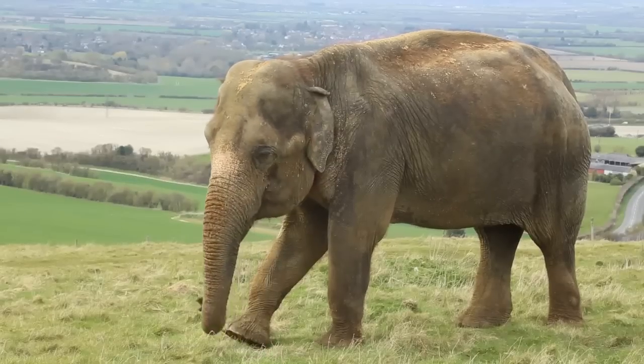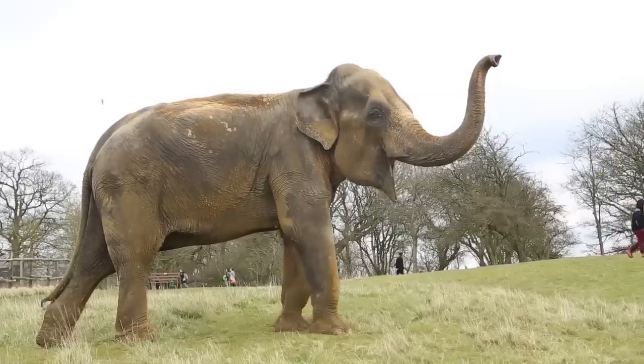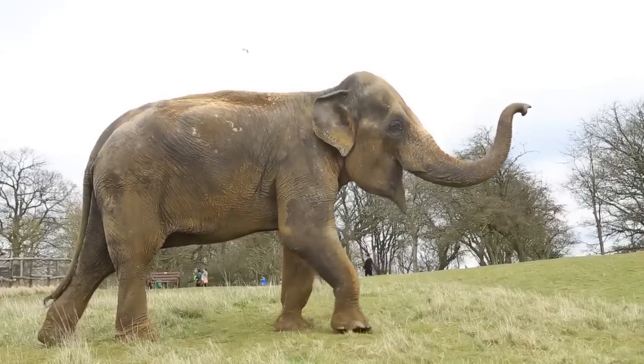And the result? Well, how do we all feel after a trip to the dentist? Happy, hungry, and hopeful that it'll be a long while before she sees that drill again.